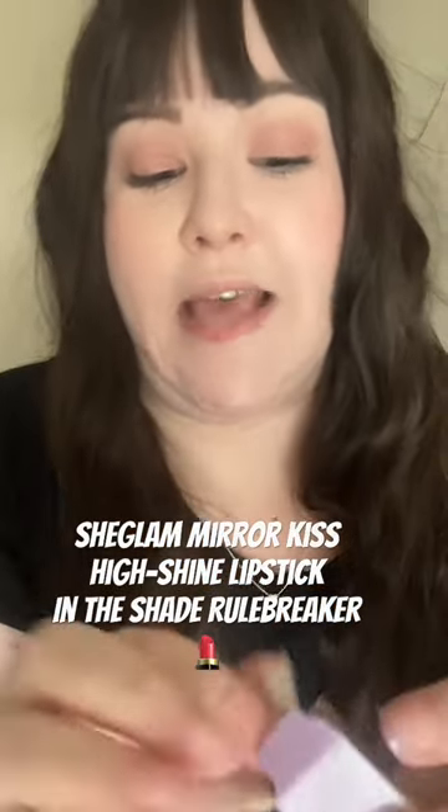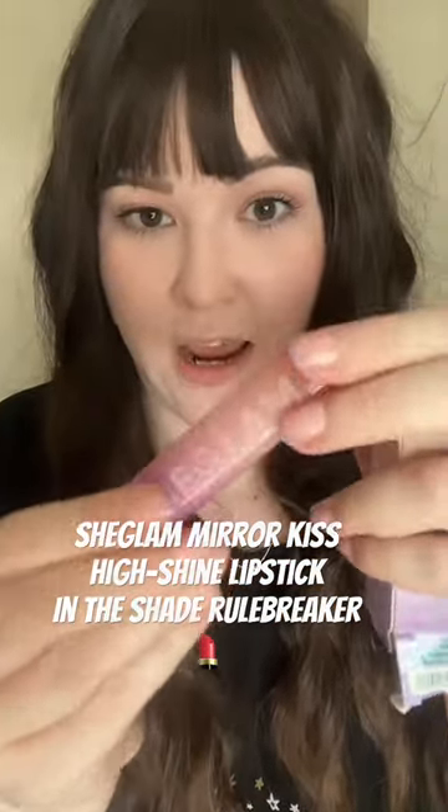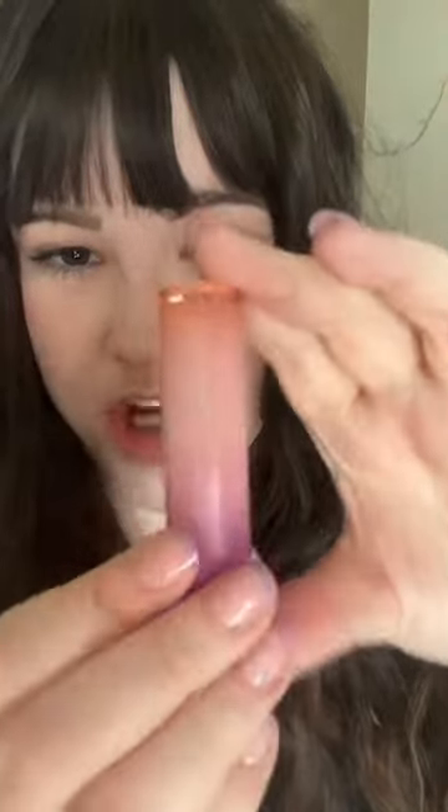I like the packaging — the purple, pink, orange ombre is giving summer. That feels very moisturizing on the lips.